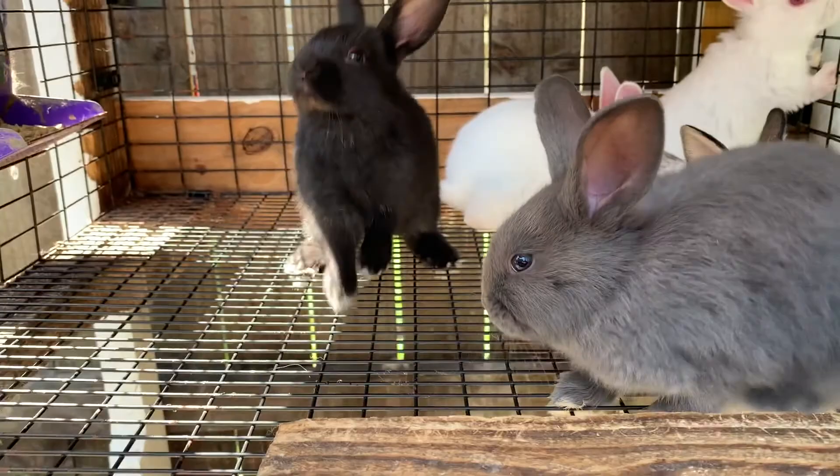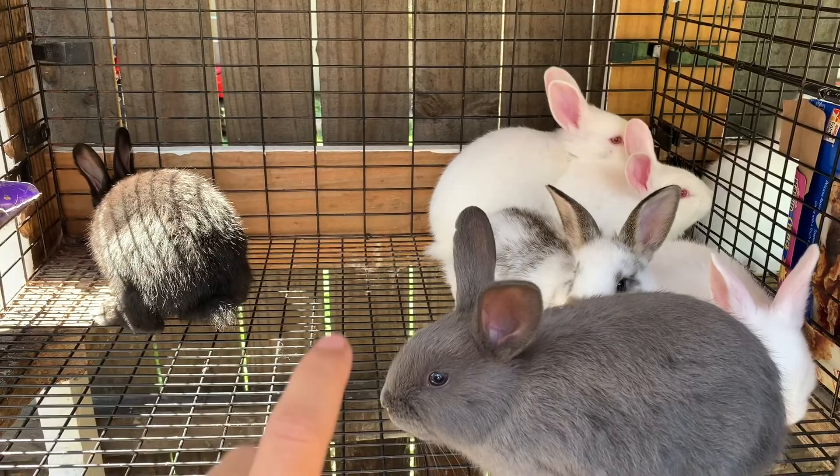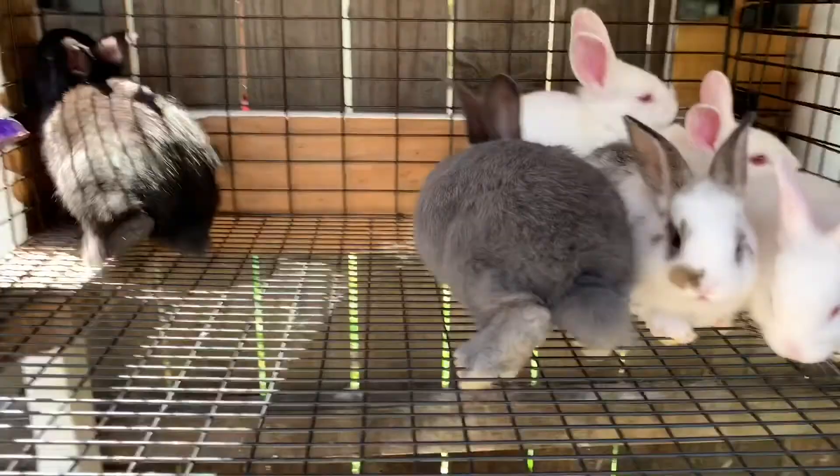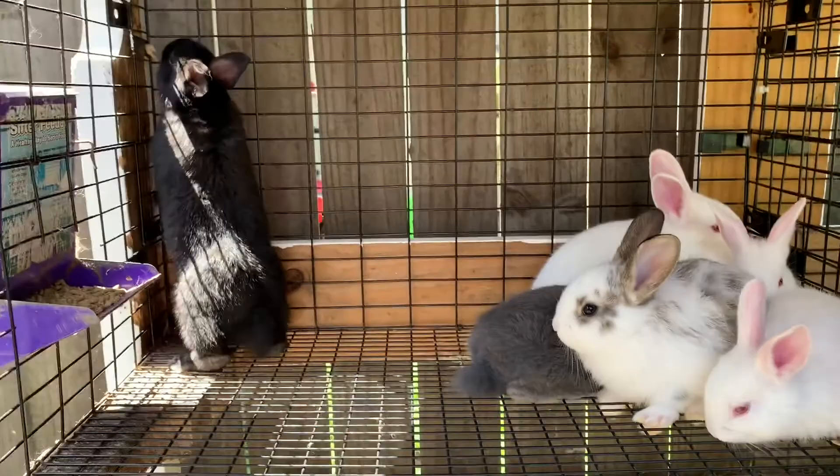This morning we separated mamas from babies. These are the girl kits — they are about four and a half weeks old and they were eating almost completely on their own, so it's time to take them away. And these are the boy kits.